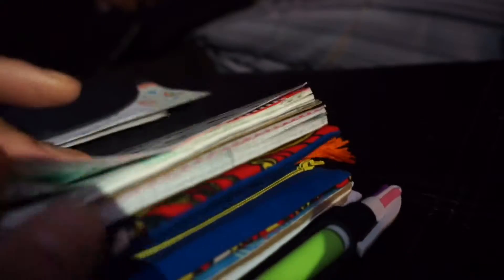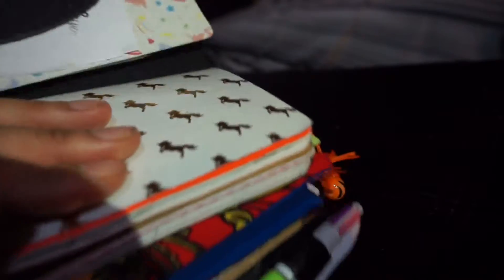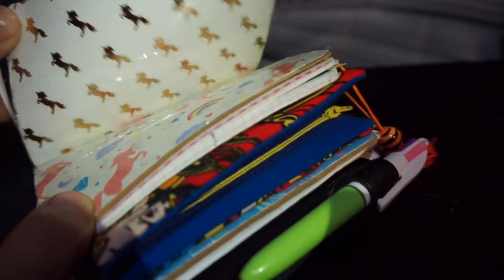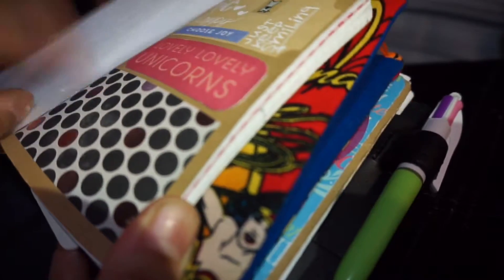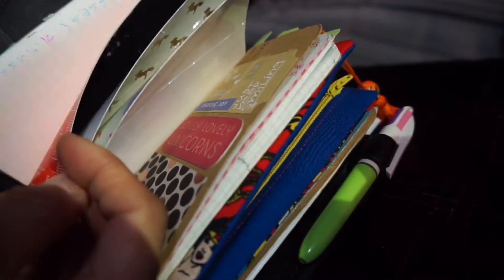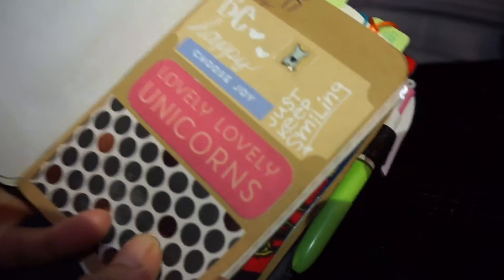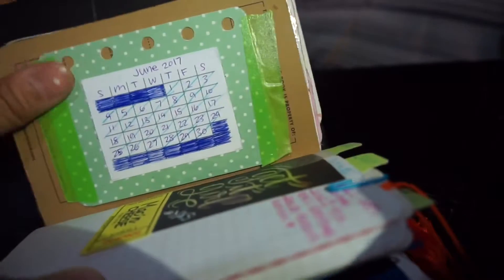I have three books in here and then my wallet. I'll get to the wallet in just a second. Right now I'll do a quick flip through — this first one was my financial and then it became my journal. All of these have unicorns on them and I got them at Michael's. First book is a field notes size with dotted paper, second book is also field notes with graph paper.